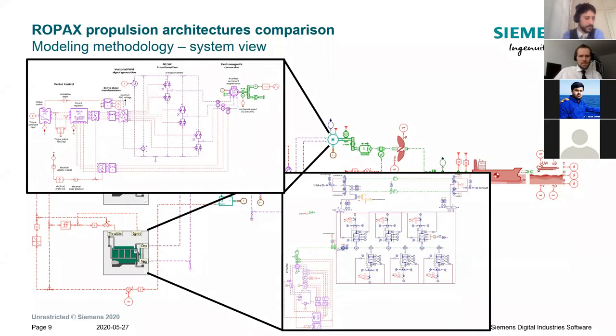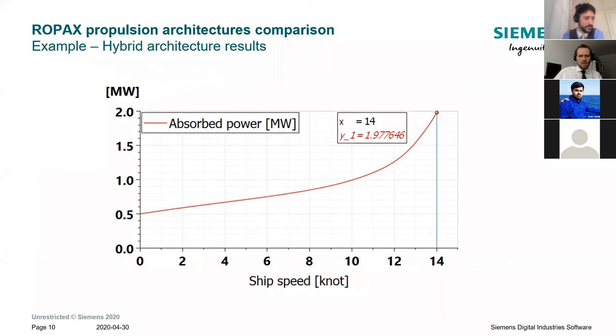Now let's see some of the results of such a model. The first conclusion you can get is the absorbed power as a function of ship speed. We start at 500 kilowatts because we have hotel loads of 500 kilowatts, and we are able to determine — in calm sea condition for the hybrid architecture — the minimum power required from the propulsion system to reach a given speed, 14 knots in this case.